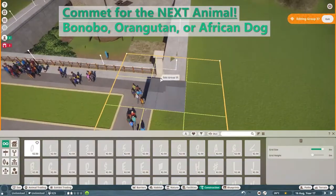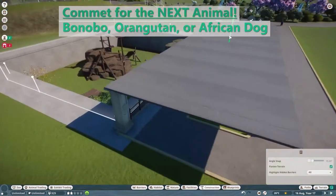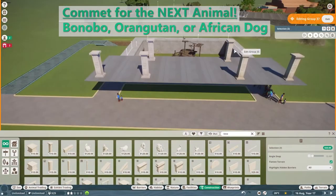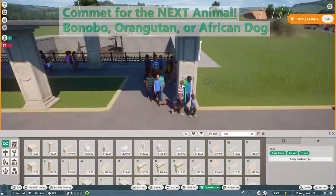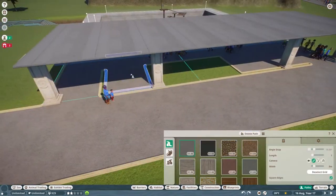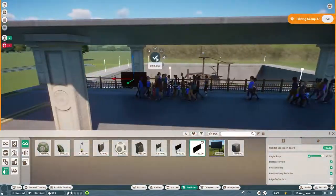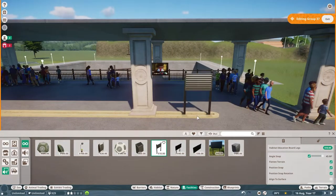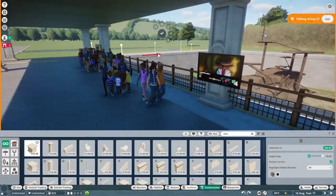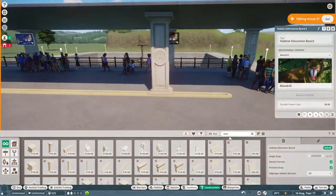Comment down below — the animal choices are also in the description. We're doing a little bit of an overhang here; I really like this detail. I wanted to do a completely indoor exhibit but then again the mandrills are outside so why can't the guests be outside too? We do some educational signs — I love the mandrill's picture, it looks very scary, which they are in real life.